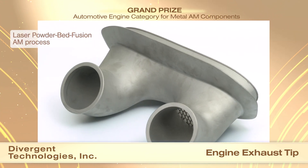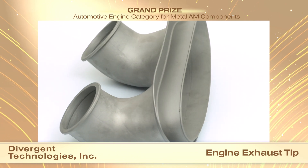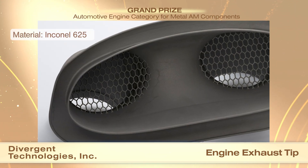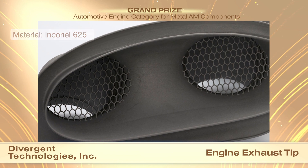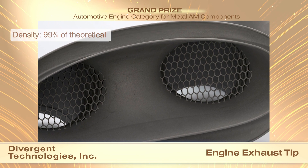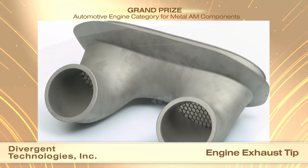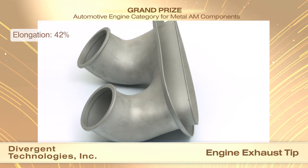The part was built using laser powder bed fusion and a built-in honeycomb structure was iteratively positioned along the flow pathway to optimize weight balance and ideal pressure drop. The exhaust tip is made from Inconel 625 to greater than 99% relative density and has an ultimate tensile strength of 950 MPa, a yield strength of 655 MPa, and an elongation of 42% in the as-built condition. No post-processing heat treatment is required to homogenize the microstructure.